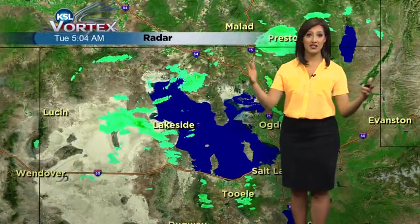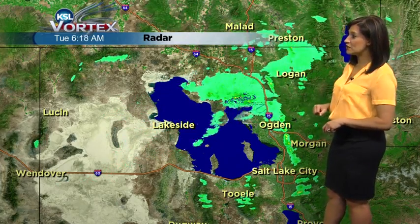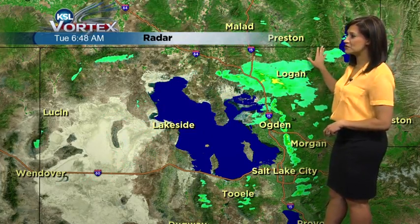Not everyone is seeing just sunshine. Some of us are actually picking up some cloud cover and even a little bit of light activity moving over Logan and Brigham City. This is moving towards the northeast and that's about it. If we widen it back out, there's just nothing else to talk about.